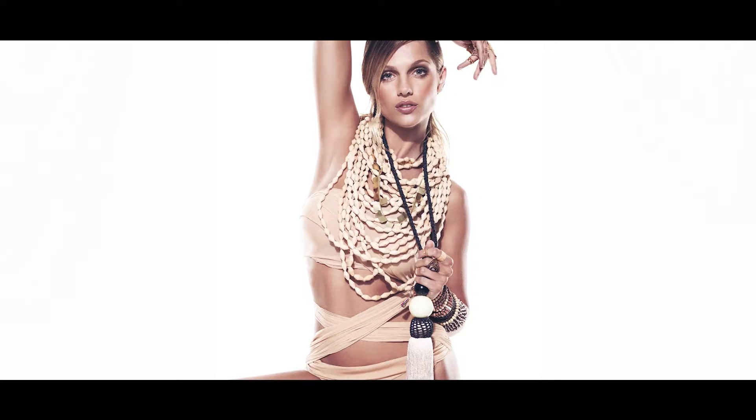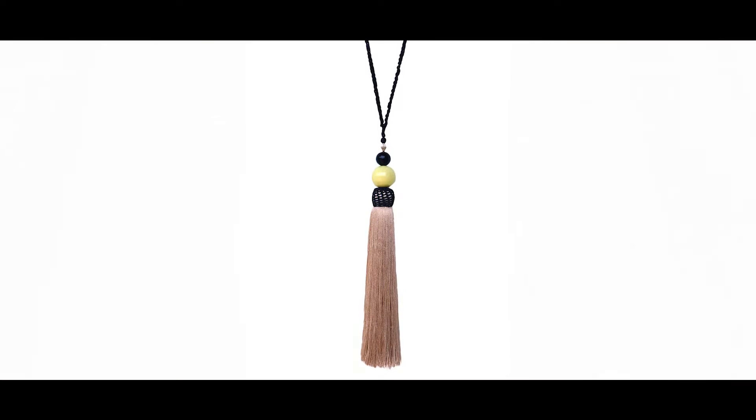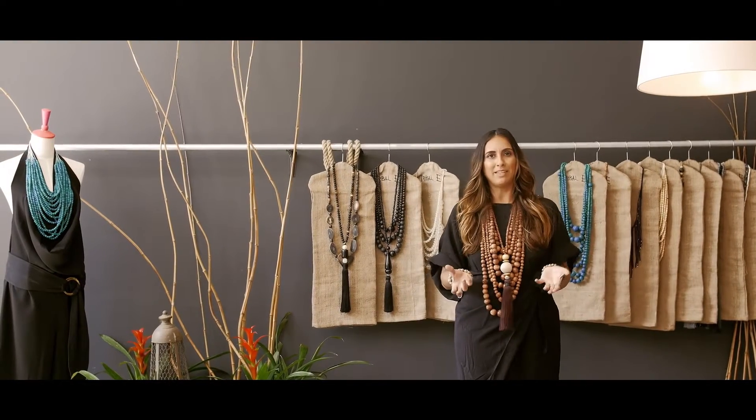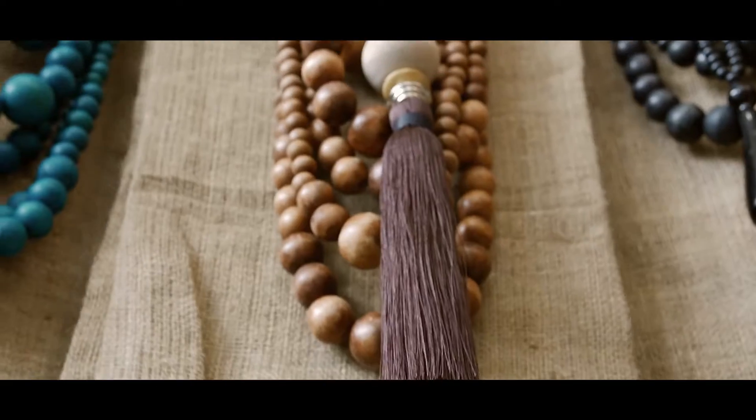The Vieques necklace, inspired by the beautiful Island of Vieques, is one of our more editorial and statement necklaces to wear. For our client that doesn't want to wear such a big piece as the Vieques, we have the alternative, which is the Gilligan.